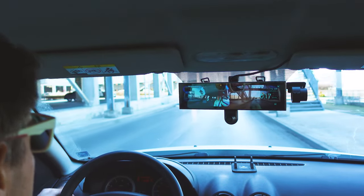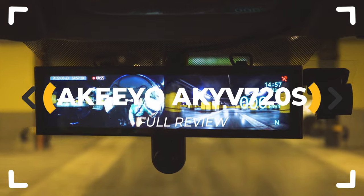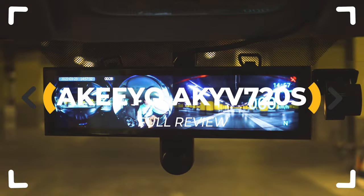A 360-degree dash camera! I was surprised as you are! And how did it all go with this rear-view mirror-based Akio VR? Let's inspect!